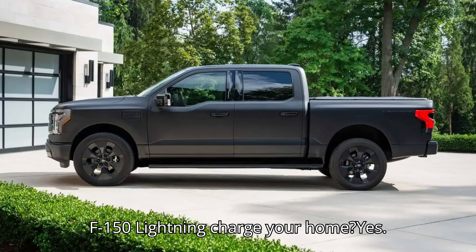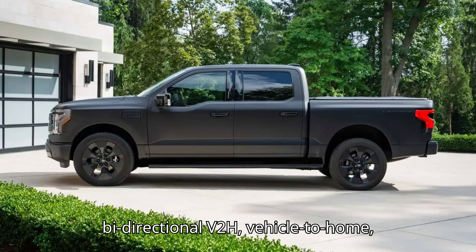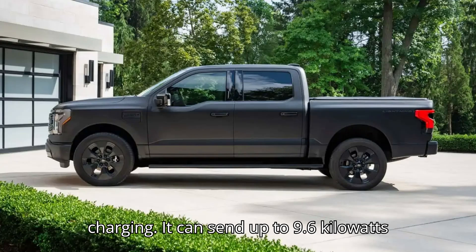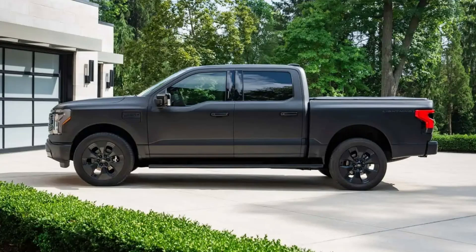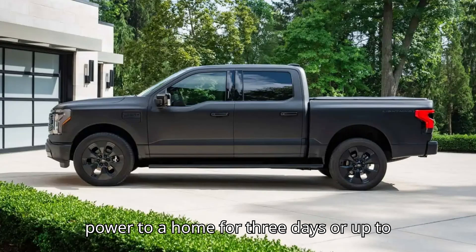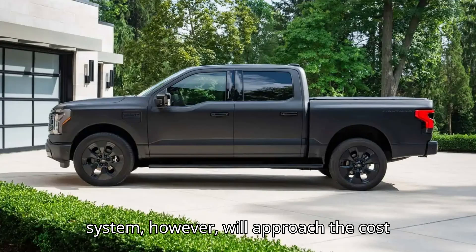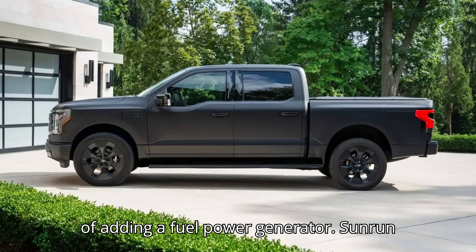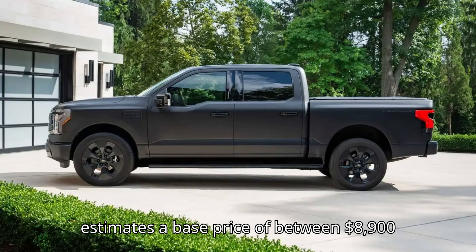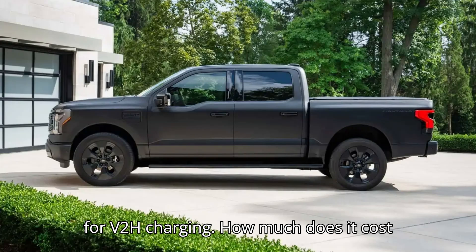Can the Ford F-150 Lightning charge your home? Yes. The F-150 Lightning is capable of bidirectional V2H (vehicle-to-home) charging, and can send up to 9.6 kW of power from its battery to the home. Ford estimates that a 100% charge on the extended range pack can deliver full power to a home for 3 days, or up to 10 days with rationing. Setting up that system, however, will approach the cost of adding a fuel power generator. Sunrun estimates a base price of between $8,900 and $9,400 for hardware and installation of the home integration system necessary for V2H charging.